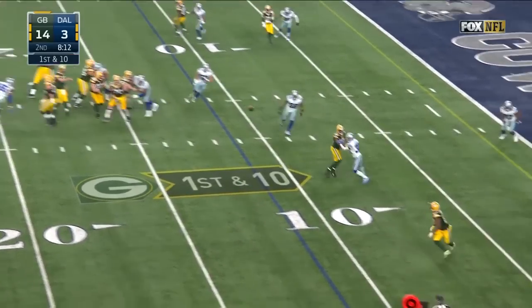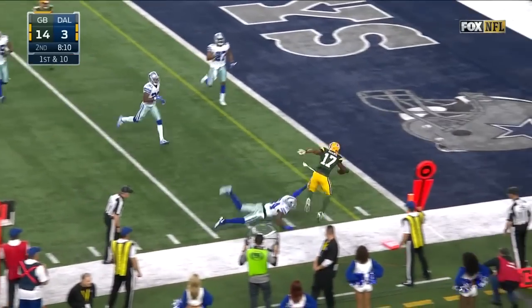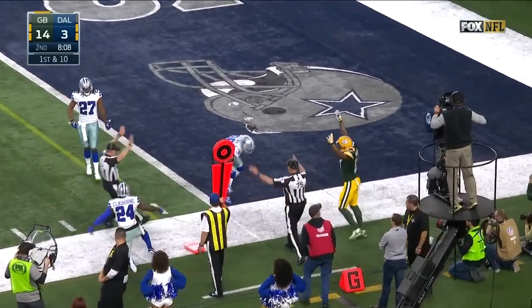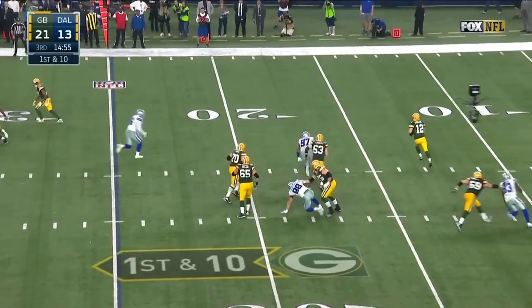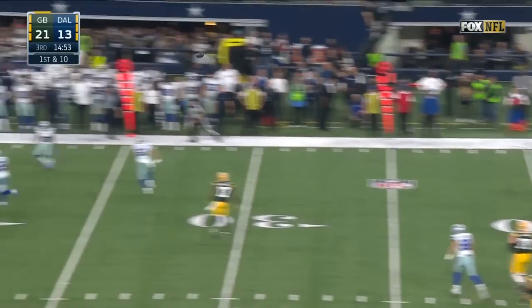From the 11, quick set-up and throw — Devontae Adams down the sideline on first down. Rodgers skips out of trouble and throws it away.